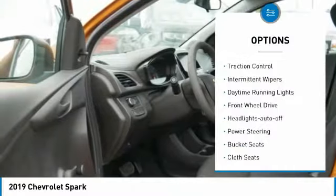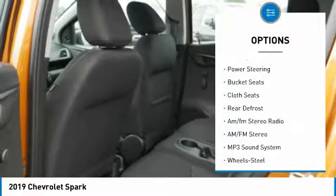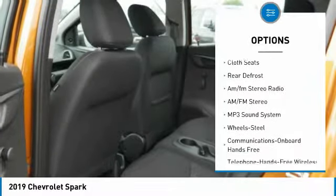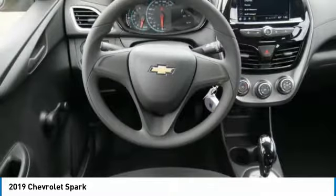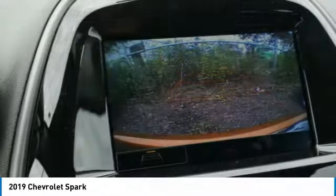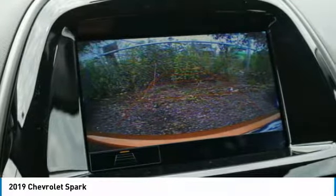Here are some of this vehicle's great options: traction control, intermittent wipers, daytime running lights, front wheel drive, auto off headlights, power steering, bucket seats, cloth seats, rear defrost, and AM/FM stereo radio. Is love at first sight really possible? Let us know when you stop in.